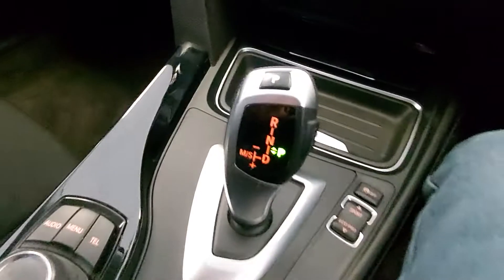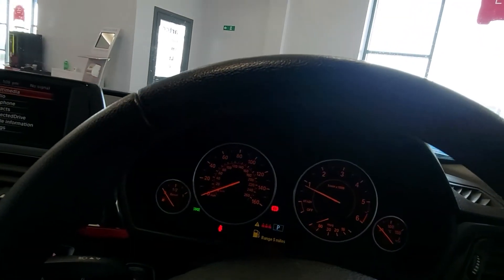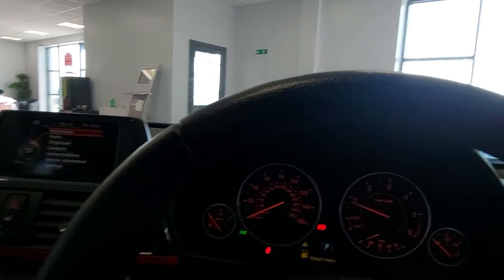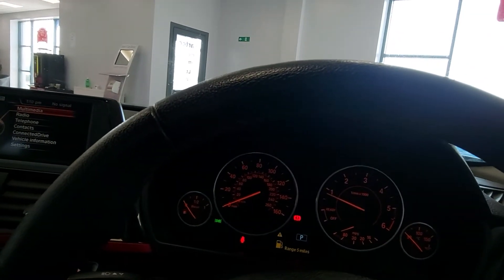Three different driver modes — that's your auto box there with your iDrive system here. The car receives a service, health check, and an MOT before it leaves us. So if you'd like to find out anything else, give us a call on 0191 257 9759. Thanks very much.